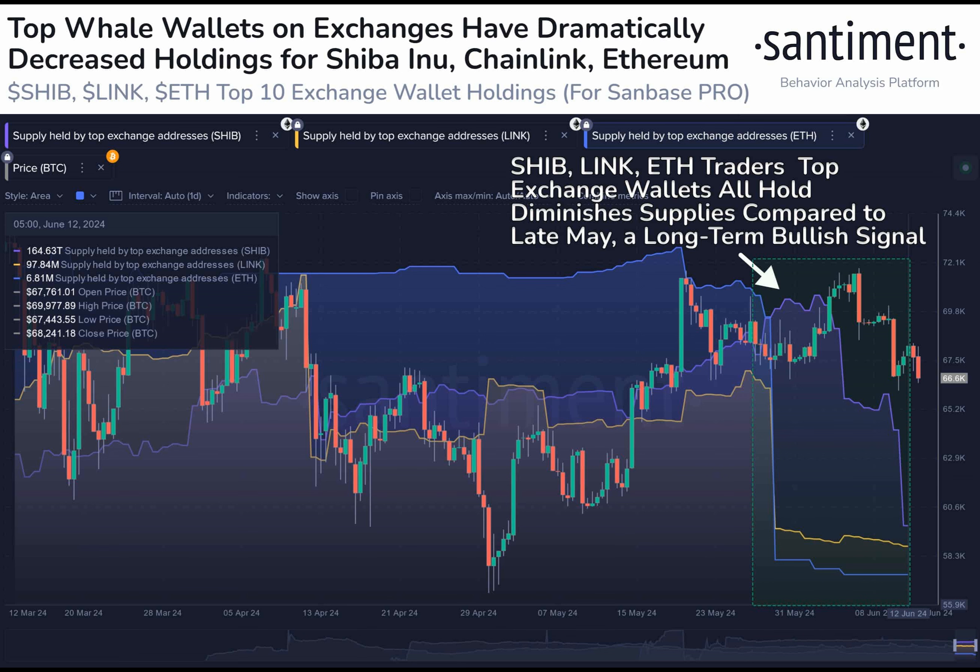Chainlink is currently trading at $15.32, down by 9.0 percent. This decline has triggered long liquidations, but the diminishing exchange reserve could lead to a rebound in the long term due to reduced supply.